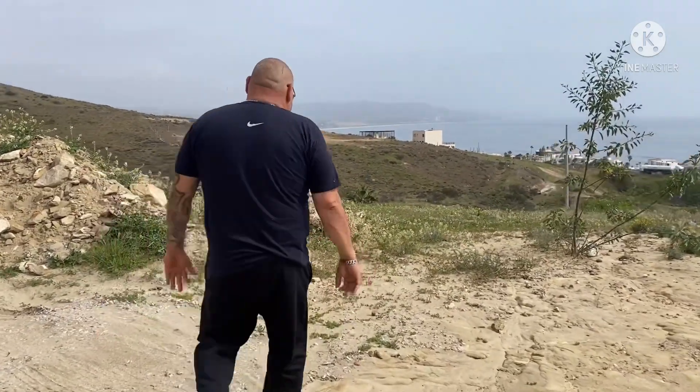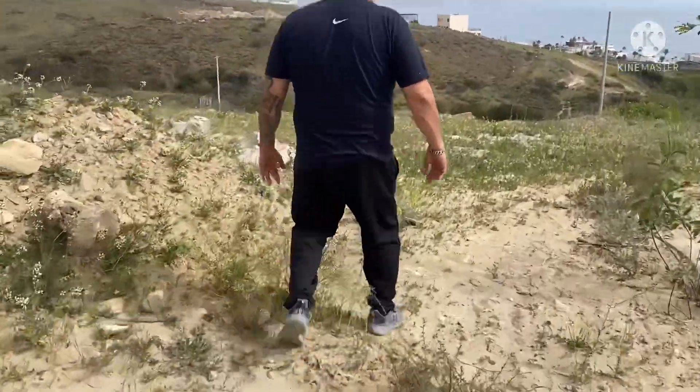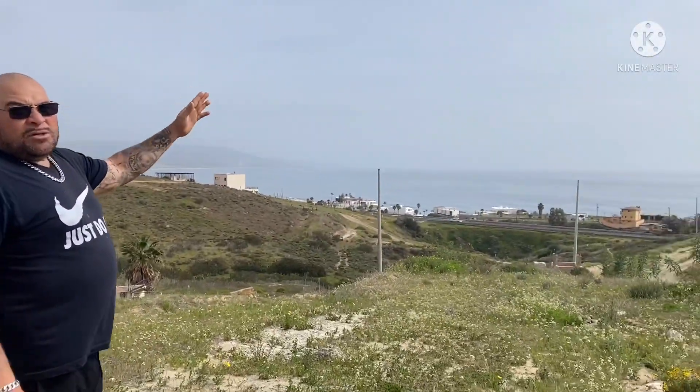We just opened up a brand new lot that was locked in through somebody else. One of the owners decided to let it go, so I need you guys to check out this lot. It's one of the best lots. We're at the top of the mountain and we have a great view. As you can see, we have a phenomenal view of the ocean, guys.